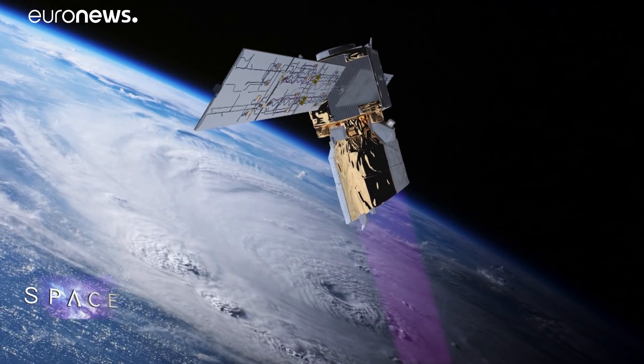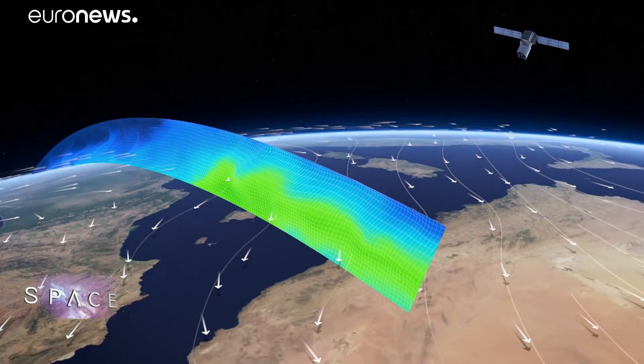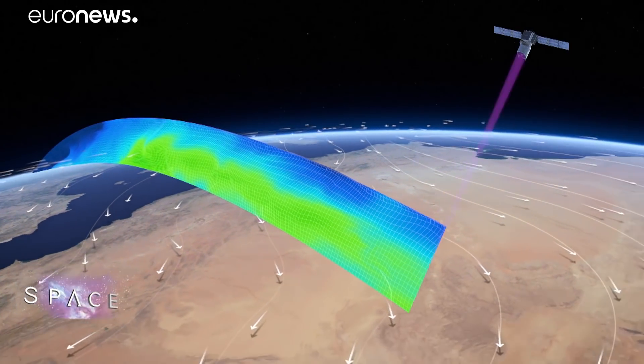Aeolus uses a laser system called a LiDAR to measure the wind speed and direction along its orbit. No space mission has ever done that before.